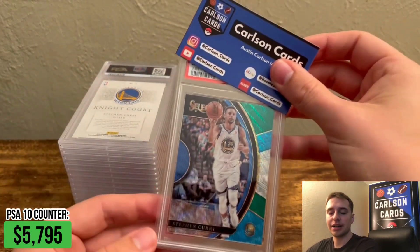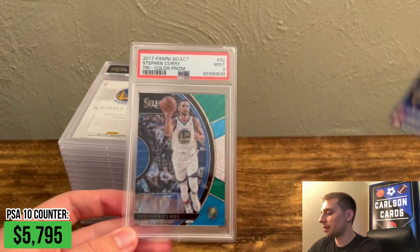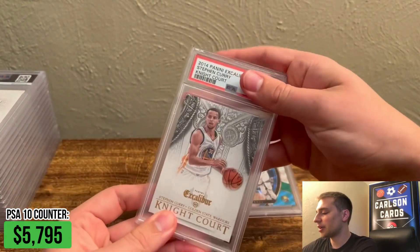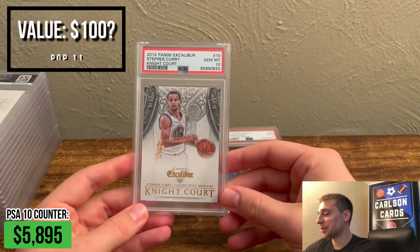I haven't had a ton of Panini cards in this order yet, but here's a cool one — Steph Curry Tri-Color Prism. We did pull a PSA 9, unfortunately. Here's another cool one: this is Steph Curry Night Court, and this one we pulled a PSA 10. That's really cool.